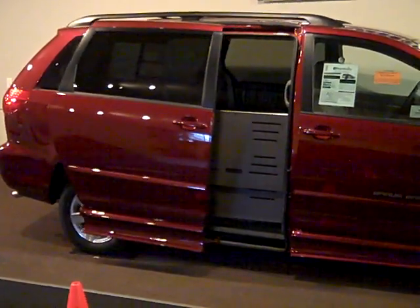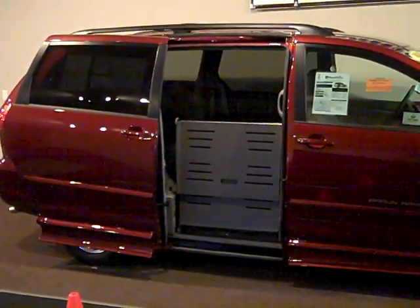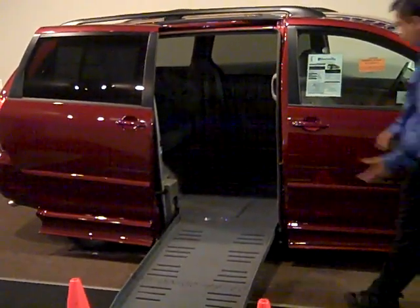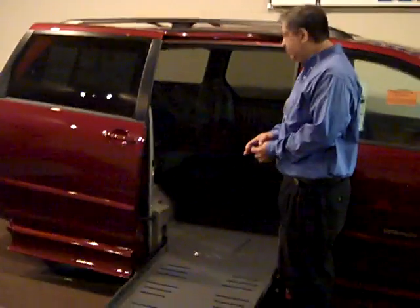Part of the conversion is the fully automatic door, power fold-out ramp, and kneeling suspension. There's plenty of room inside for the wheelchair or scooter to maneuver, and the front seats are removable also.